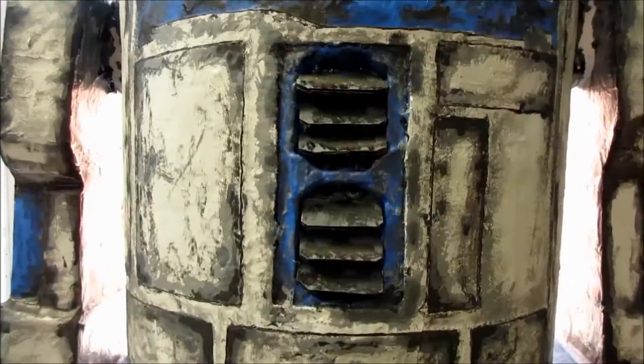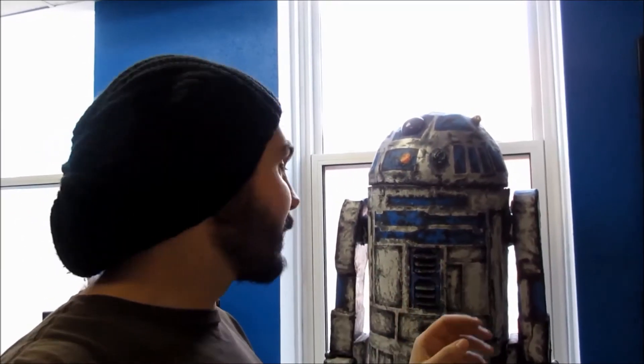And last, but certainly not least, the number one Wicked Rad donation this month has to be this guy. Someone came in a couple days ago and was like, 'Hey man, I got something for you.' And I'm like, 'You know what? I'm listening. I like getting stuff.' And then they busted this out of their car and I was blown away. Super pumped. It's made out of cardboard, fiberglass, and paint.